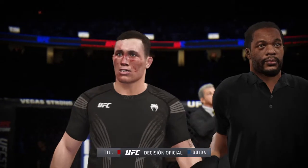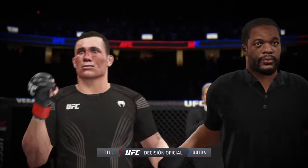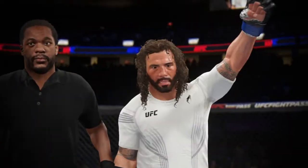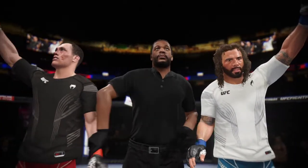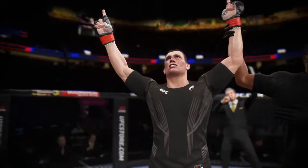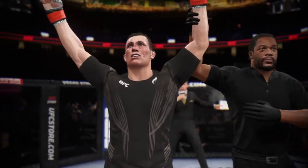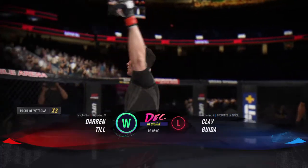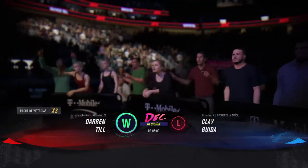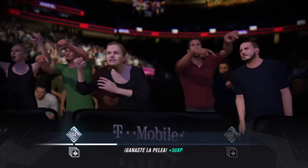The official decision is now in. Here is Bruce Buffer. Ladies and gentlemen, after three rounds, we go to the judges' scorecards for a decision. For the winner by majority decision — Darren Till! Two of the three judges had it for him, and he gets the win.